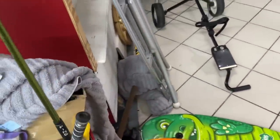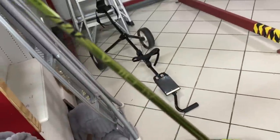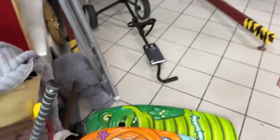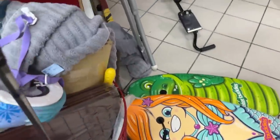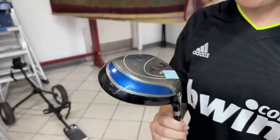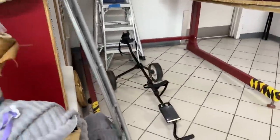Starting off with a banger — we've got a Ping G2 with the Aldila NV shaft going for eight dollars. I actually had this exact same setup in high school, which is kind of crazy. We'll pick that one up. Also spotted an old school TaylorMade — looks like a TaylorMade Cliq right there. If the rest of the trip goes this well, we're definitely in for a treat.